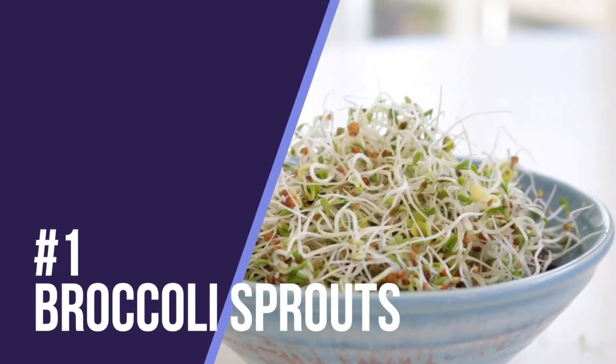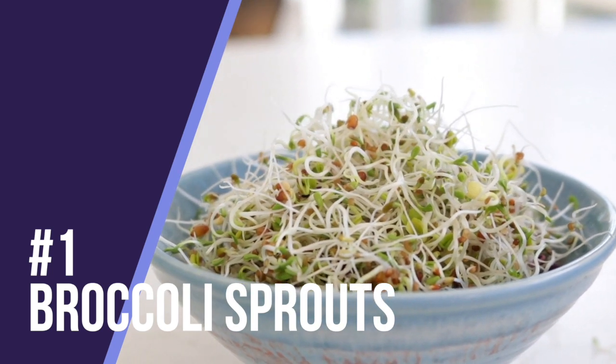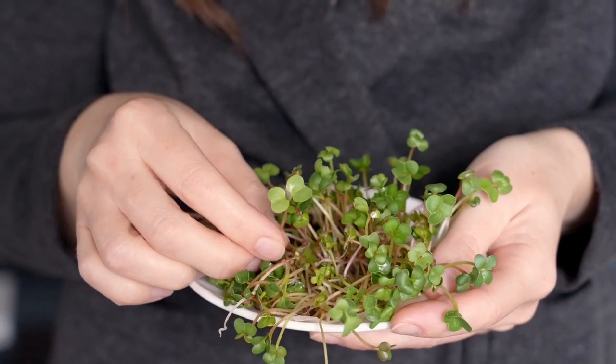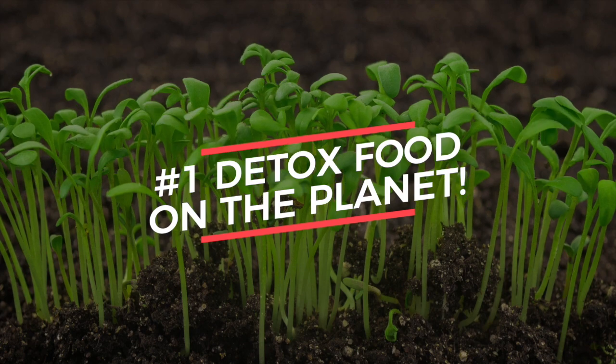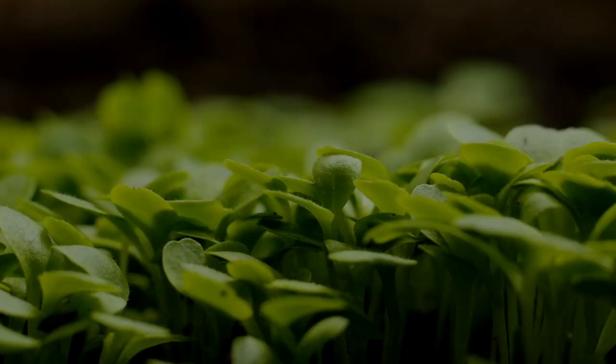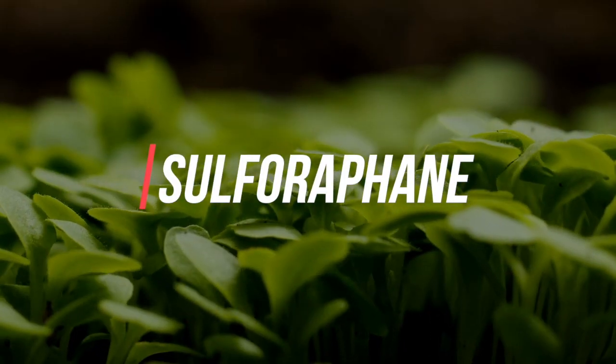Number one is broccoli sprouts. These are my favorite — I grow them myself and put them in all my food. I put them in tacos, salads, and I eat them by themselves. They're amazing and they're the number one detox food on the planet because they have a nutrient called sulforaphane, which helps to break down toxins and make them water soluble so your body can easily eliminate them.